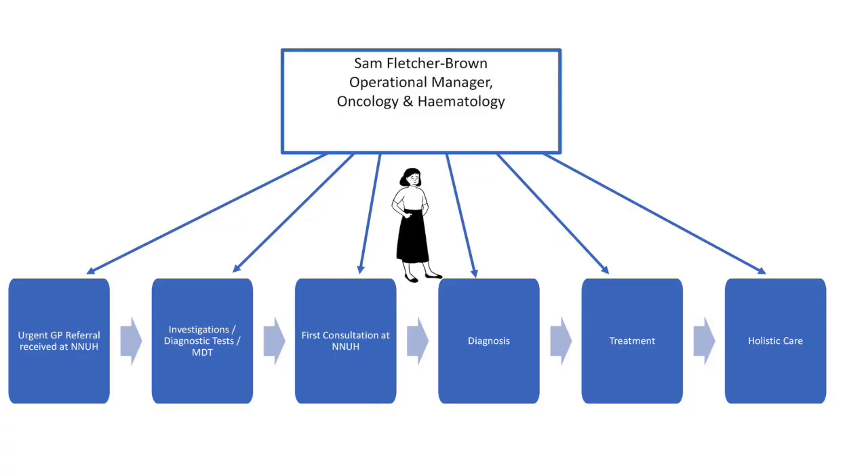Next we've got Sam Fletcher-Brown, who's newly appointed as the Operations Manager for Haematology and Oncology. He's going to tell us about his role in terms of responsibility for the provision of specialist services here at the Norfolk and Norwich, specifically Haematology and Oncology. So thank you, Sam.